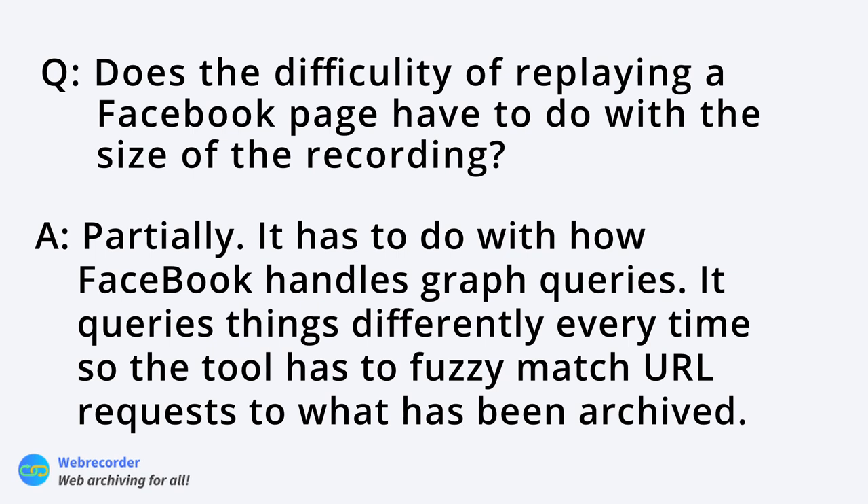Question: does the difficulty of replaying a Facebook page have to do with the size of the recording? Partially — Facebook uses very complex graph queries that query things differently every time, and the URLs are never exact, so the system has to fuzzy-match Facebook's requests to what's been archived. Yes, more data means more to match from. It's kind of complex — Facebook is essentially designed in a way that's very unfriendly to archiving.